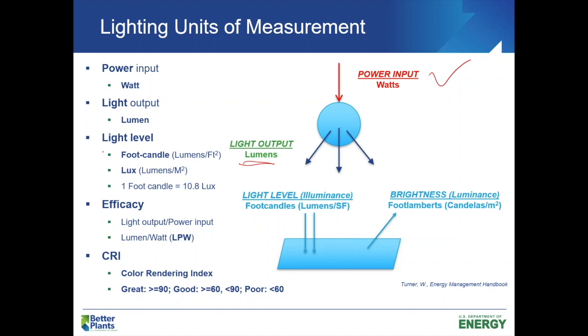From there we get into efficacy — think of it like efficiency. It's the light output versus the power input. This efficacy or efficiency rating changes from lamp to lamp. If we use the lighting output per power input, it's simply lumens per watt. That's the LPW acronym, which we're going to use a couple of times later on.